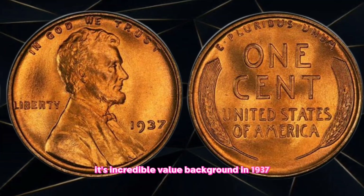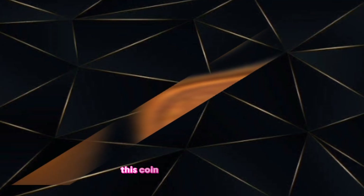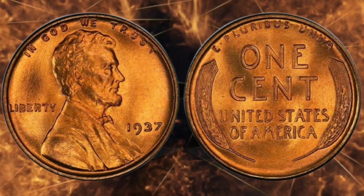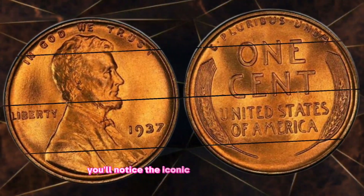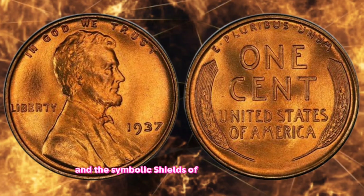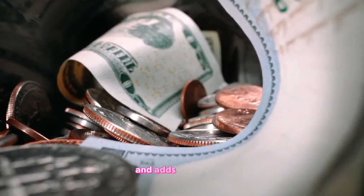Background: In 1937, the United States Mint produced a unique one cent coin that has since become a treasure for collectors. This coin, with its distinctive design and historical significance, has piqued the interest of enthusiasts and investors alike. Design and features: Taking a closer look at the coin, you'll notice the iconic profile of Abraham Lincoln on the obverse and the symbolic sheaths of wheat on the reverse. The craftsmanship of this coin is a testament to the artistry of its time and adds to its allure.